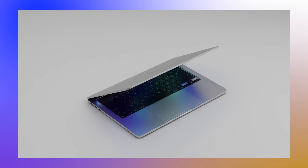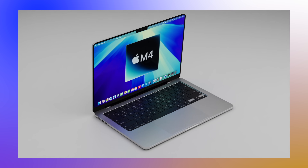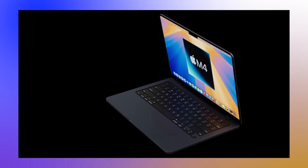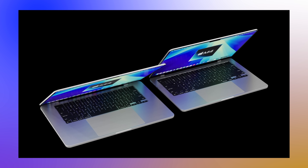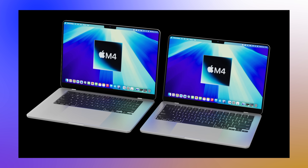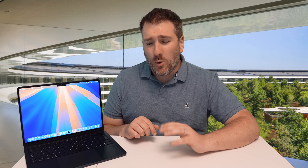With the M4 journey now started, when are we going to see M4 chips inside the latest Macs, including the MacBook Air? Today we're going to cover all the details of when we'll most likely get our hands on the brand new MacBook Air — its release date, launch time, prices, and what changes we're most likely going to see.